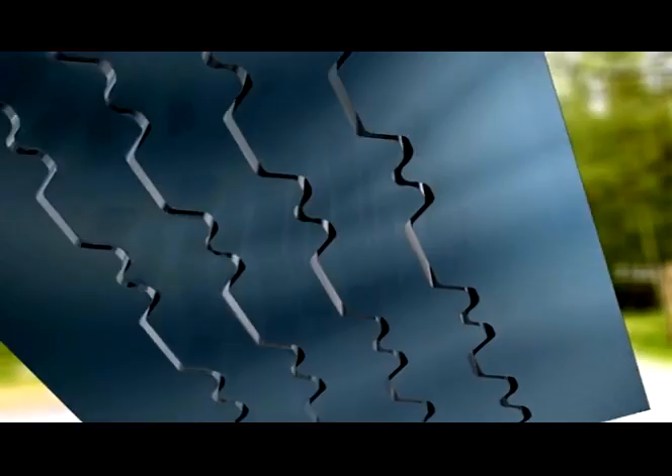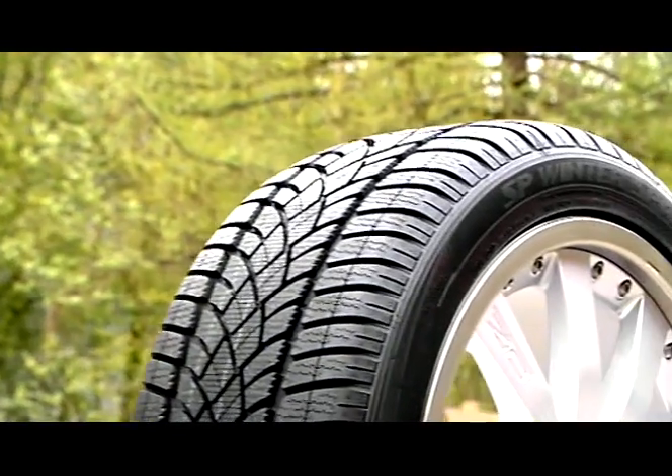The 3D sipes offer high winter grip, but also sporty performances on dry roads. If you don't want to make any compromises, Dunlop SP Wintersport 3D is your preferred winter tyre.